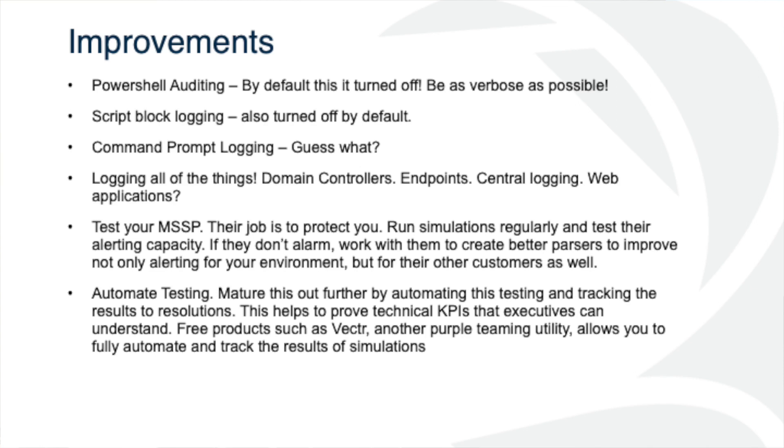Log all the things and then start to ratchet back whatever you find is super noisy. Make sure we're logging our domain controllers, logging Active Directory directory services. If you're one of those people who still has Exchange on-prem, make sure you're logging your IIS services. Make sure we're logging our endpoints. If we're a totally cloud-hosted environment in AWS, that's great — but if Joe Schmoe's laptop at home gets popped, we need to know about that. It's not enough to just know what's happening within your particular cloud.